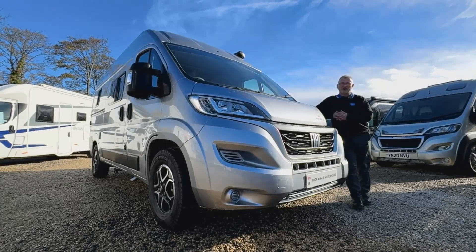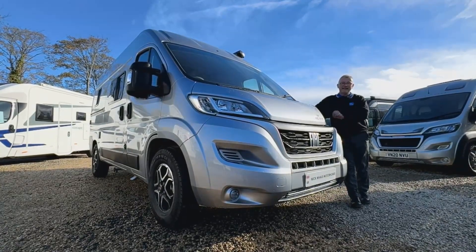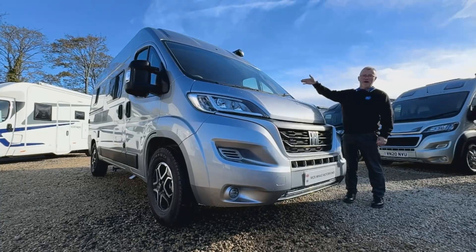Hi and welcome to Nick Whale Motorhomes. I'm Andy and today I'd like to show you around this Wildaxe Pulsar Mark II.